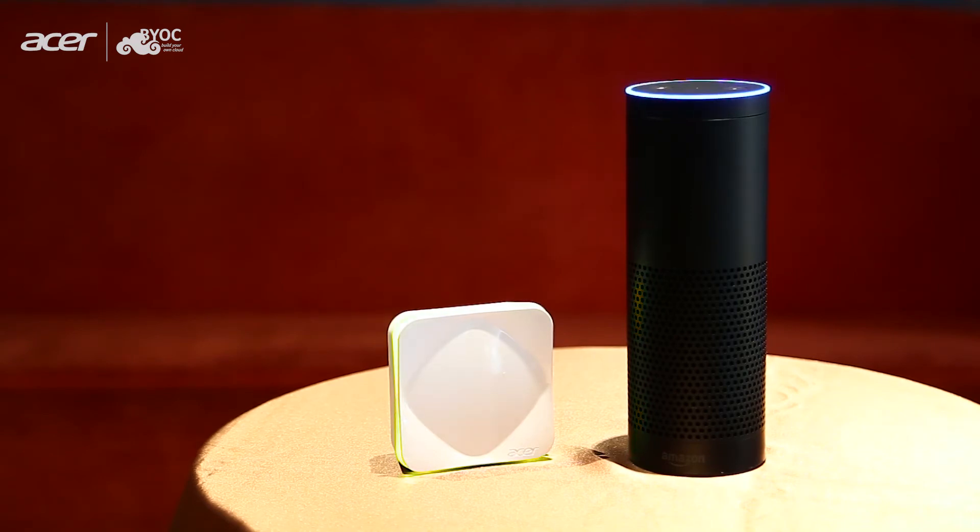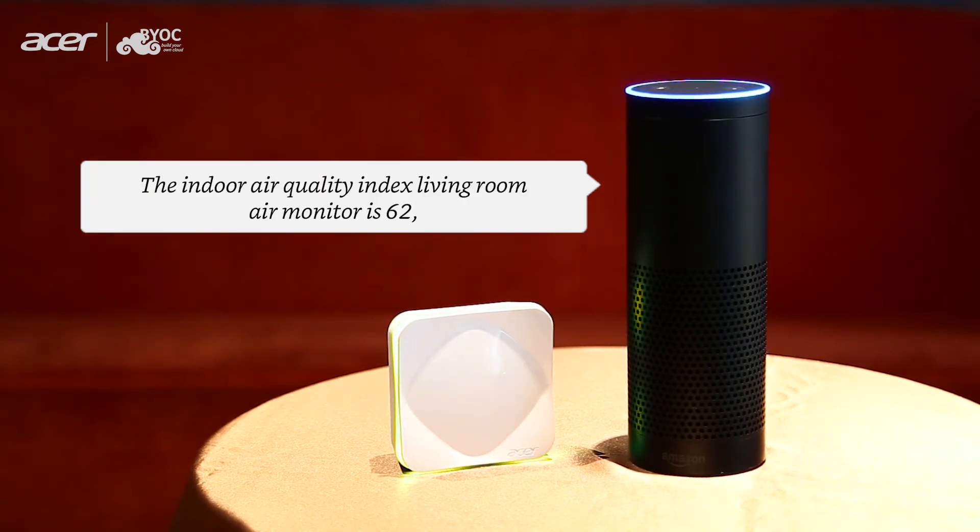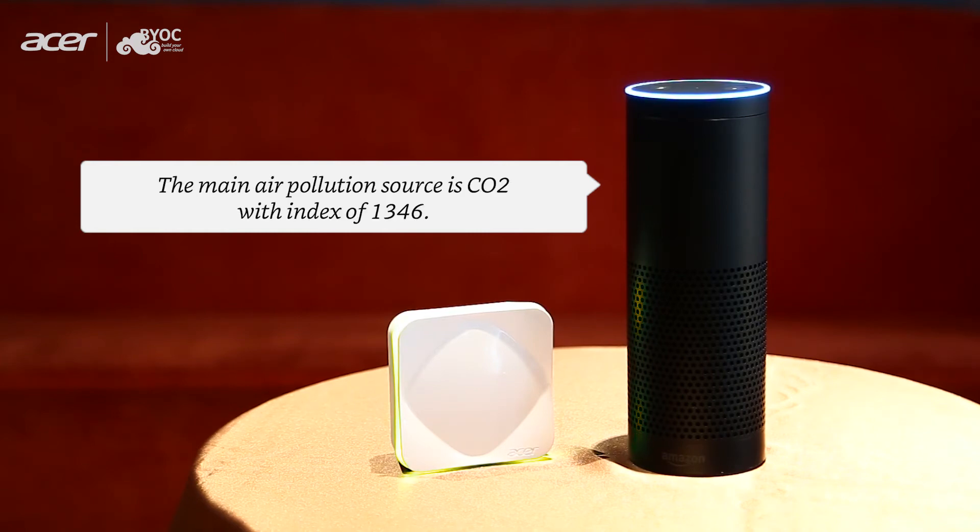Or, you can say it this way: "Alexa, ask Air Monitor, how is my air quality?" The response is: "The Indoor Air Quality Index Living Room Air Monitor is 62, which is moderate. The main air pollution source is CO2 with an index of 1,346."